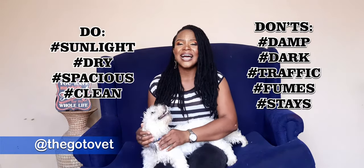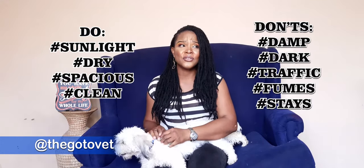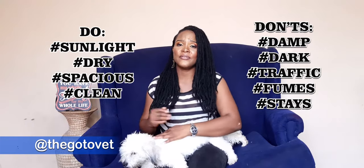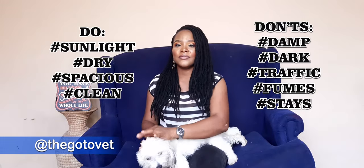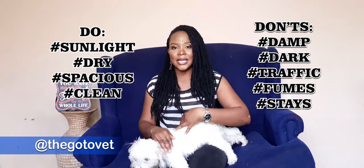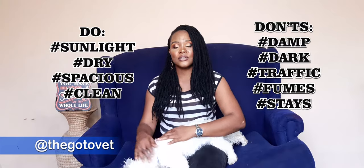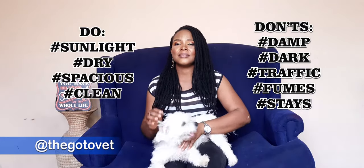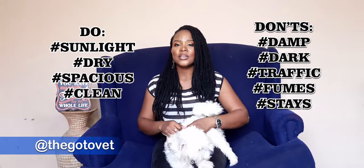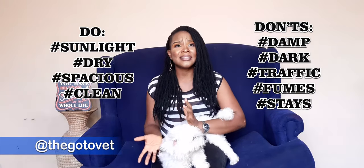The kennel should not be in a place where there's a lot of traffic, to avoid over-exciting your dog. A lot of people keep their dogs near generators — please, dogs and fumes do not work together. It's not good for them to constantly inhale bad fumes. Also, the kennel should not be in a place where stray dogs or animals — like rats, rodents, or owls — can easily access your dog.